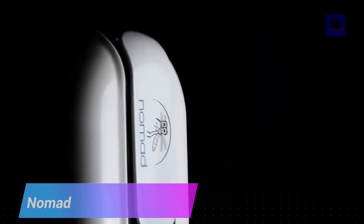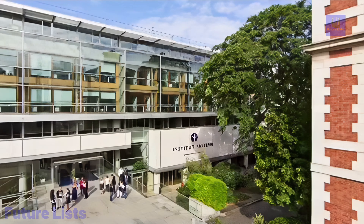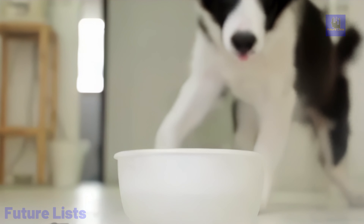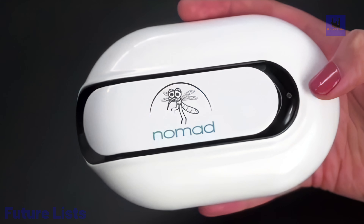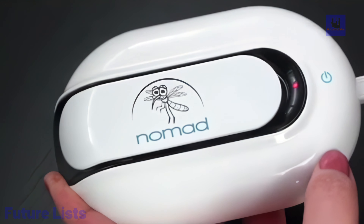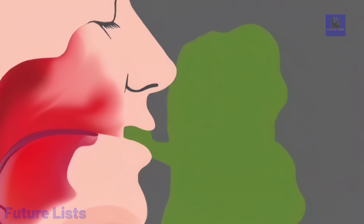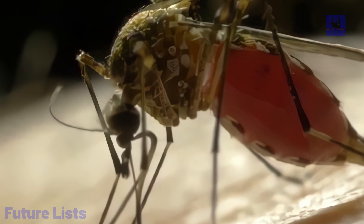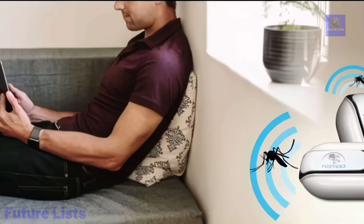The Nomad 2.0 Electronic Mosquito Protector is a game-changing innovation in pest control, offering a high-tech solution for keeping mosquitoes at bay. Utilizing advanced technology, it emits a non-toxic and eco-friendly ultrasonic sound wave that repels mosquitoes, ensuring a peaceful and insect-free environment. With its portable design and long-lasting battery, it's perfect for both indoor and outdoor use, making it an essential companion for camping, picnics, and more. The Nomad 2.0 provides a safe, efficient, and eco-conscious way to enjoy the outdoors without the nuisance of mosquito bites.